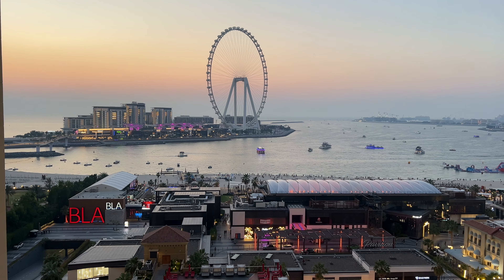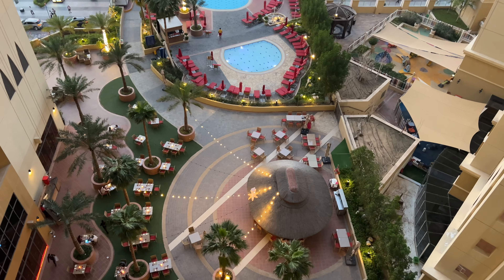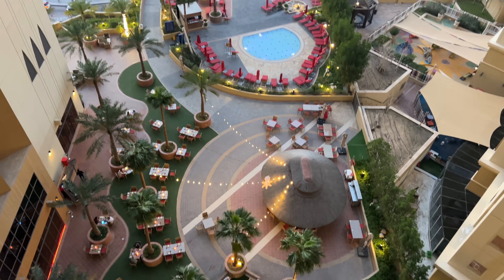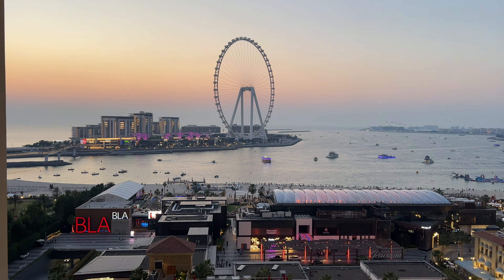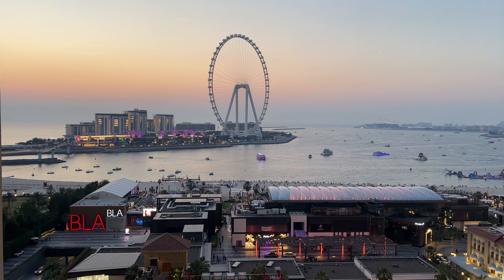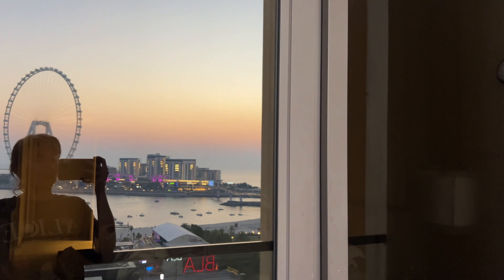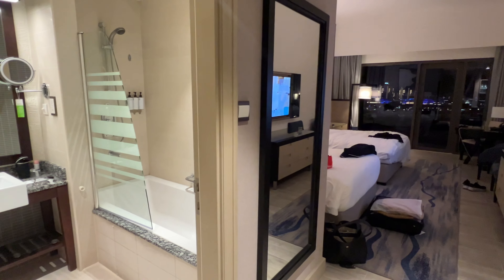I just wanted to give you a 360-degree view from my balcony. Last night there was a huge party right down below — I think it was a Russian party because all the music was Russian. I did not love it, but I could barely hear it in my room once I closed the window. You can see it through the glass right here.